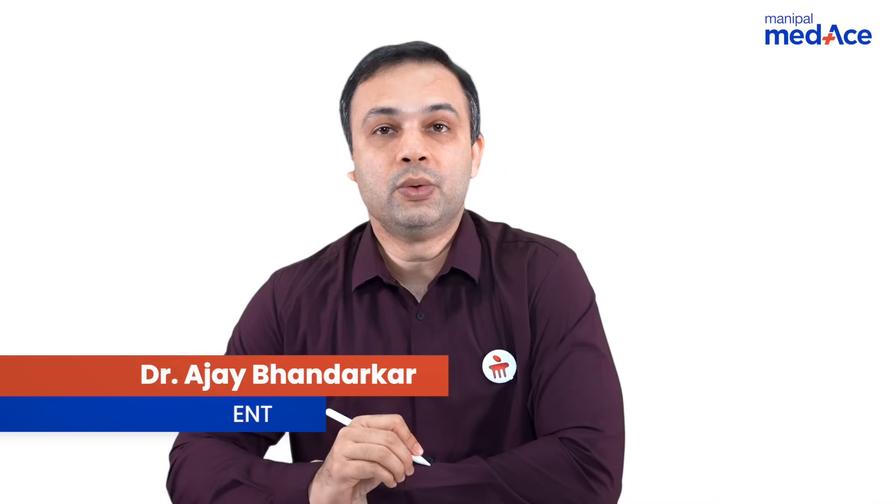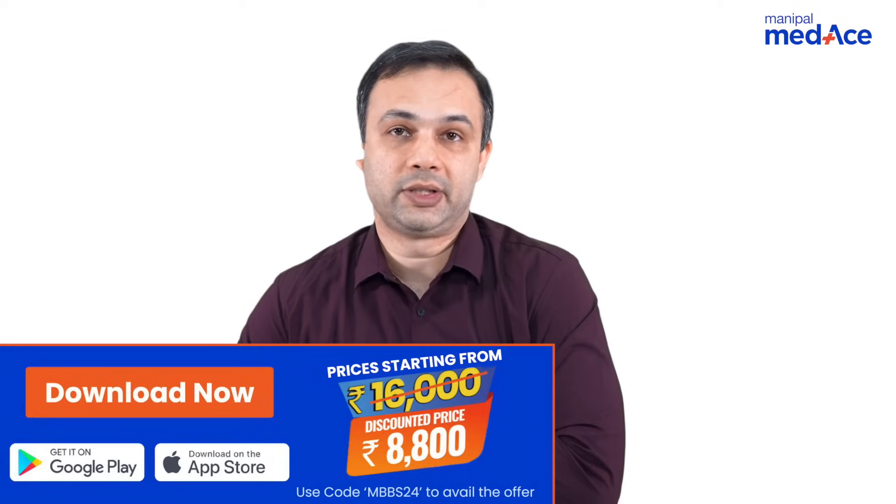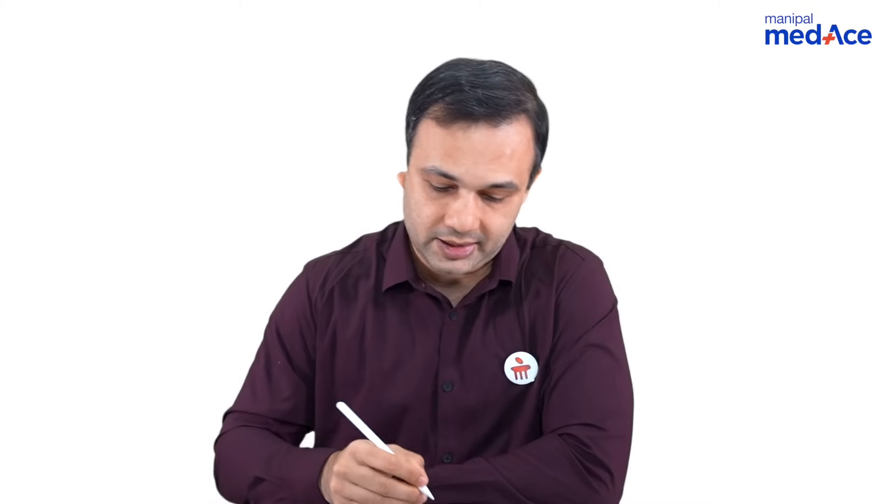What are the tests that we need to do in cases of facial nerve paralysis? We have the topognostic tests and the electrodiagnostic tests. What is the importance, or what are the various ways of doing these tests?